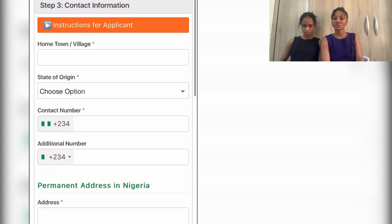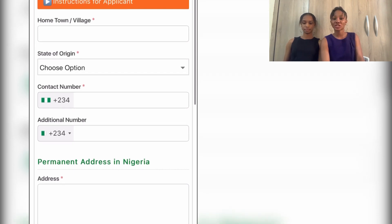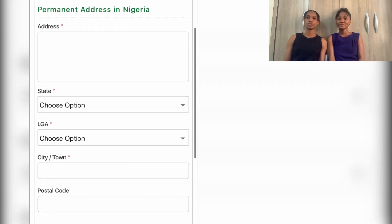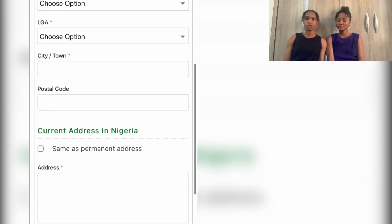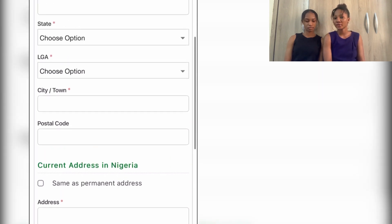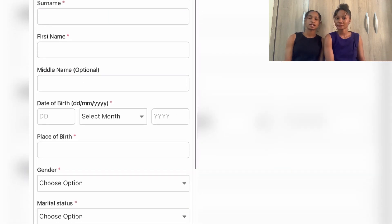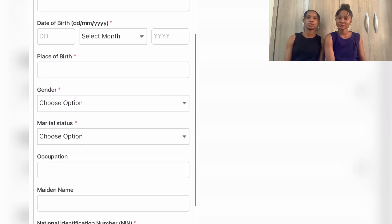Move over to your hometown and contact information, which involves your hometown, state of origin, contact number, permanent address in Nigeria, state, local government, city and town, and postal code if necessary. Also fill in your current address in Nigeria, state, and local government. Continue with surname, first name, date of birth, place of birth, gender, and your email.